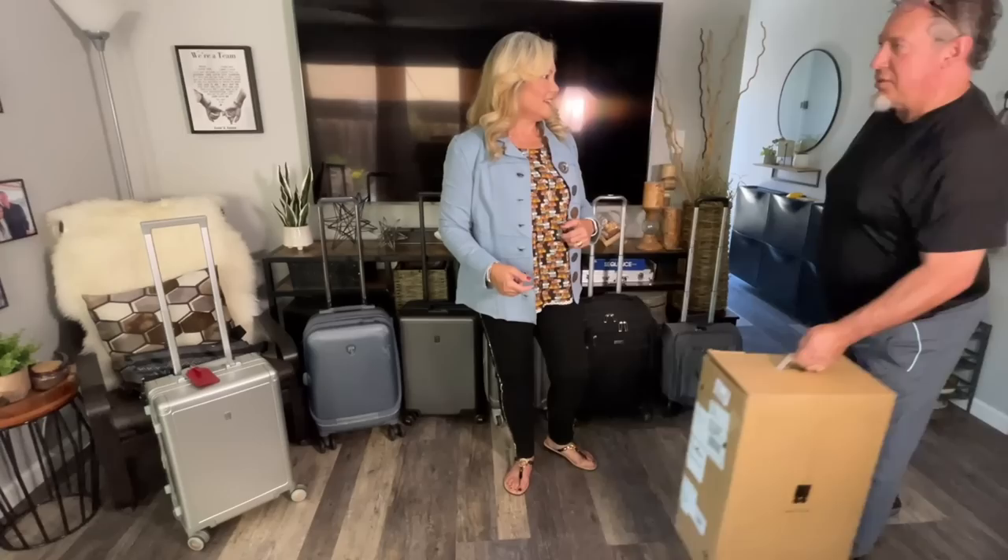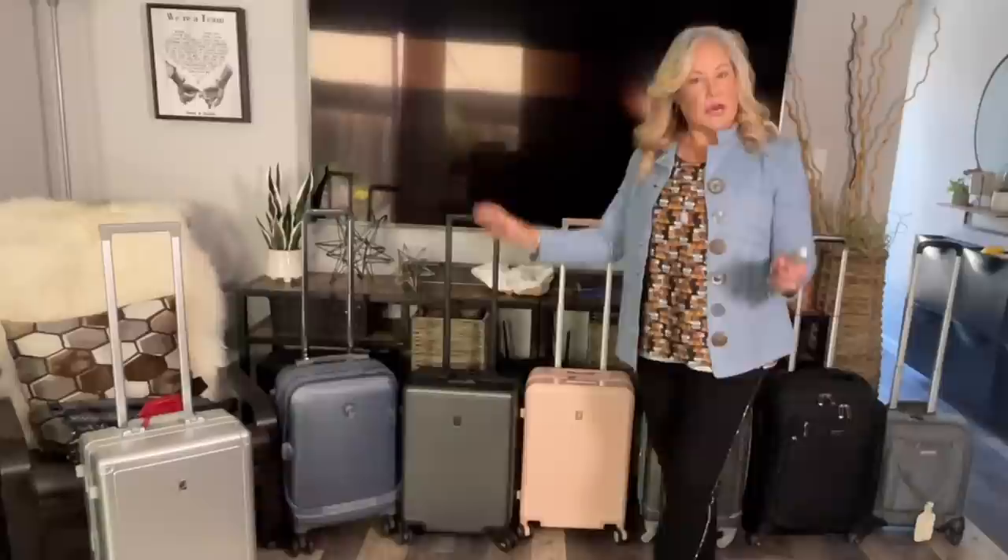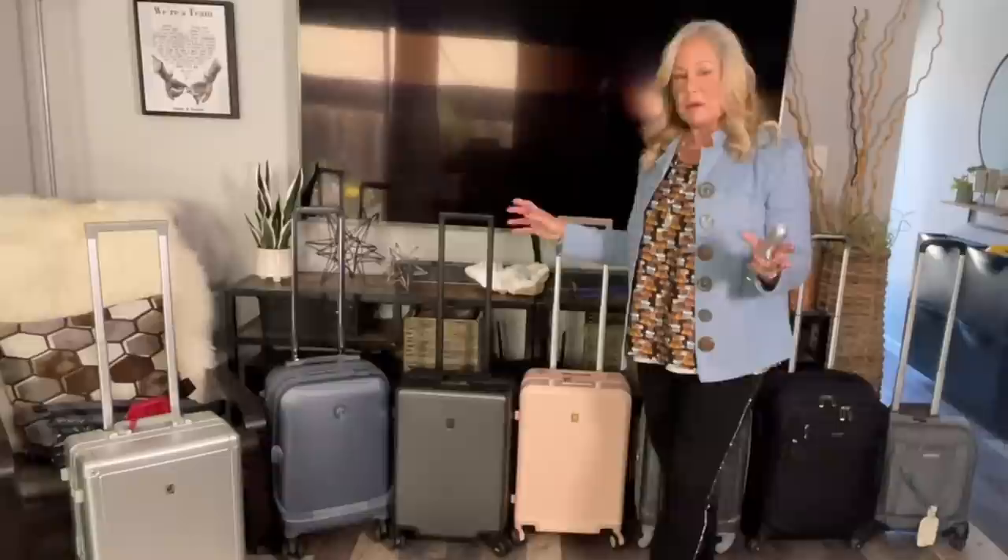I'm going to be reviewing all of the carry-on luggage that I own today. Your new luggage has arrived — this is almost all of it, I just have one more piece. I have used some of these for years, and this is my newest addition, which I'm taking on my next trip. Many have features that are important, so depending on the trip I'll take a certain bag. Let's go over all the features, weigh each bag, and see which one I carry the most and which one might be best for you.